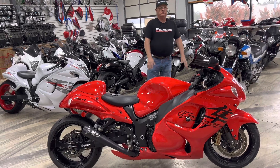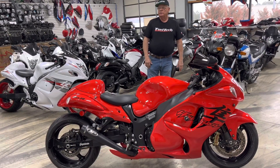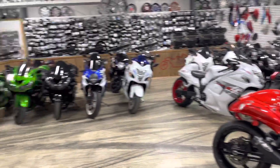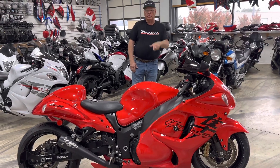Motorcycles are gone. Summer's not even here and we don't have any bikes. They're selling faster than the waffles at the Waffle House at 4 o'clock in the morning.